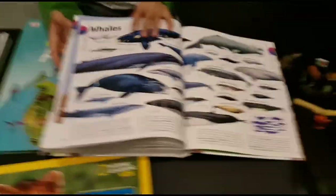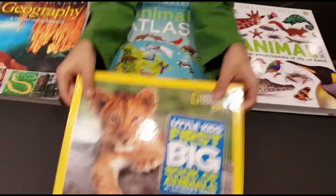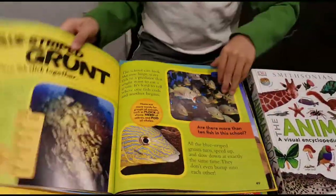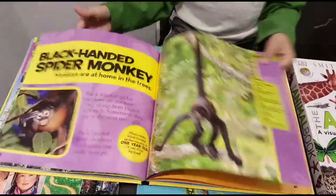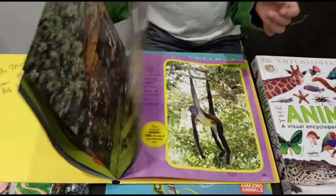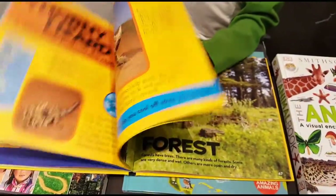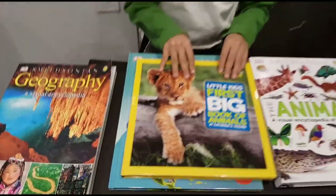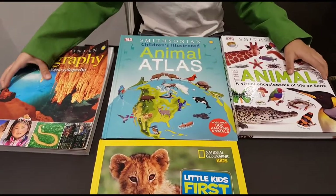So here I'm going to show you my last book for the video. It talks about animals, sea creatures, and monkeys — what they eat, what they do, and where they live. So that's done — bye, and thank you for watching. I hope you subscribe to my video.